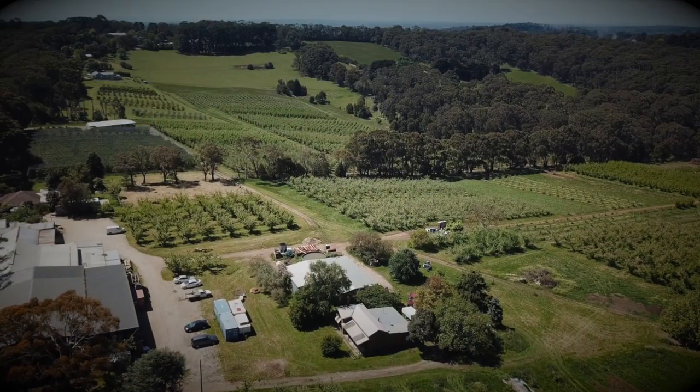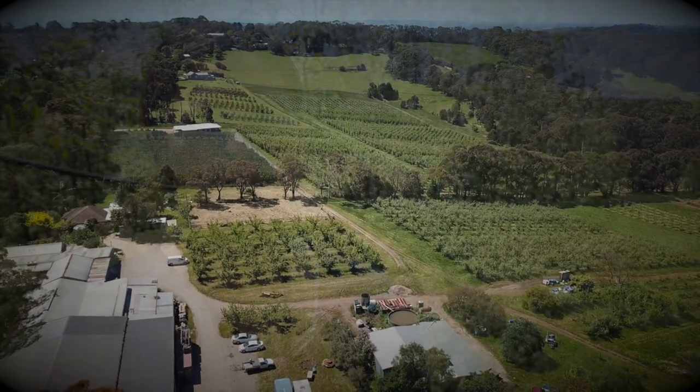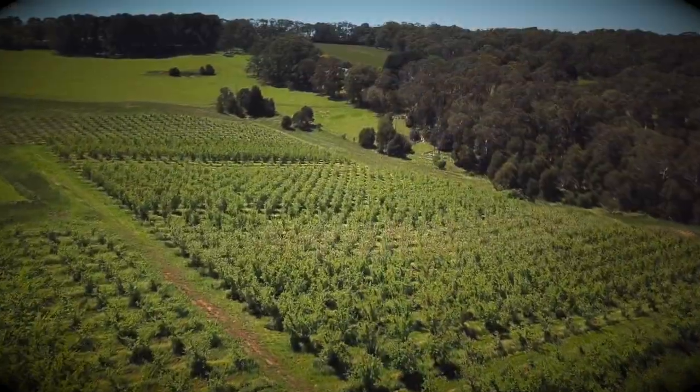We're really lucky to see here a working example of a fantastic integrated pest management program on this farm. Whether we were standing in an apple orchard or in any other perennial tree crop or vine crop environment, there are a couple of key predatory species that would be the same across any of those crops.